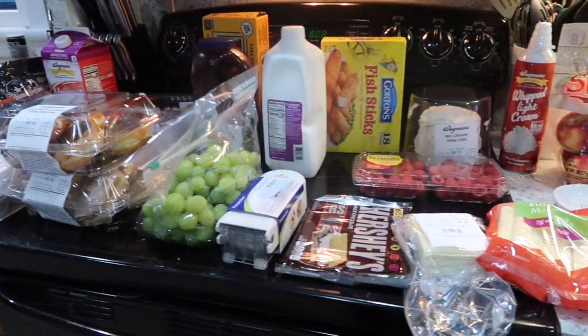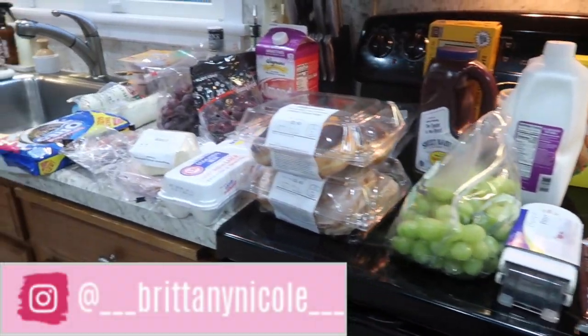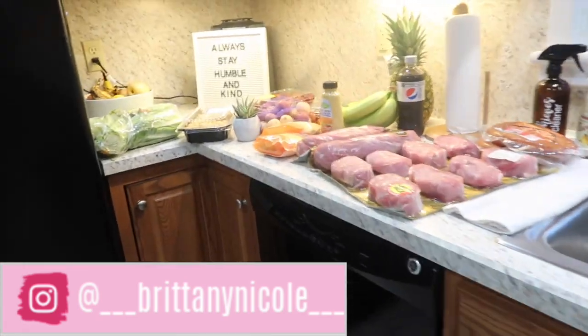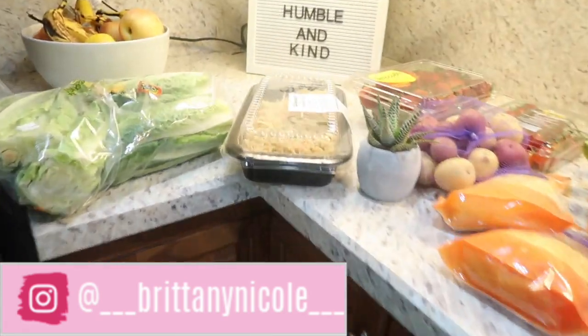I'm actually going to Trader Joe's on Monday, so let me know in the comments below if you guys want to see a Trader Joe's haul — maybe my top ten favorites. I shopped at my local Wegmans so I'm just going to jump right into this. Here's just an overview of everything that I bought, and we'll start down here.